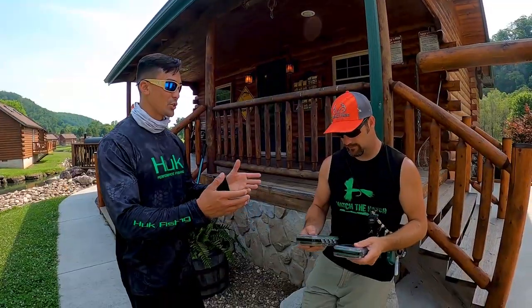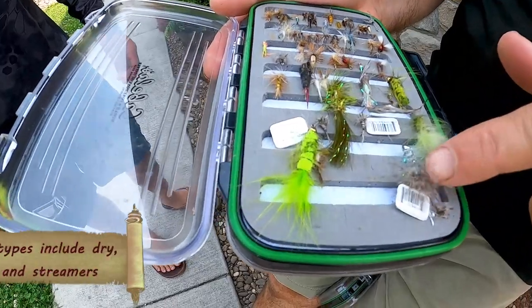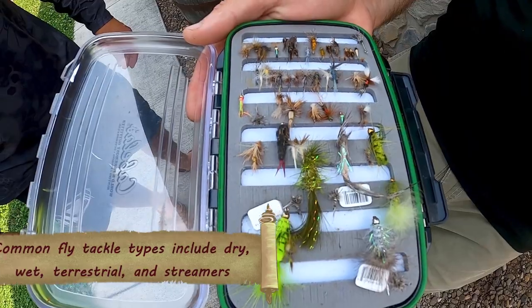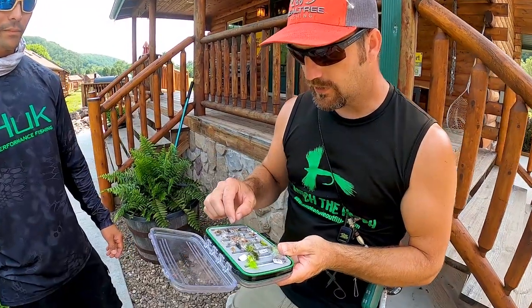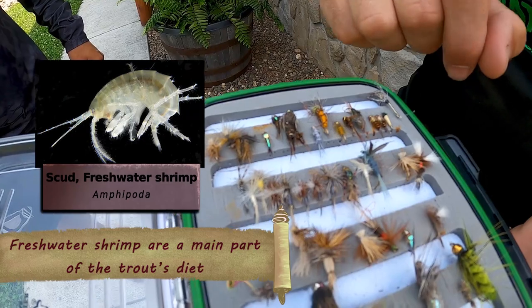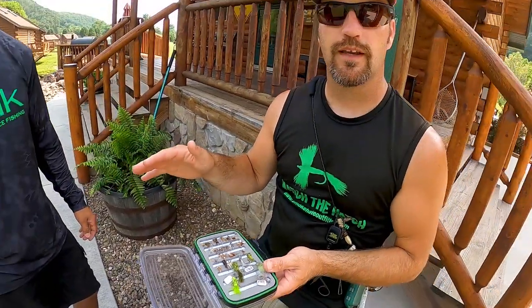Let's show the people what we're actually going to be using today. Early in the morning when it's really warm, we throw our bigger, chunkier stuff — these are woolly buggers and these are streamers. Then, when they start getting lazy and dropping down in the water column, we jump into the scud patterns. Right here is a gray scud, and right here are some pheasant tail nymphs. Anything with a bead is what we'd use midday.